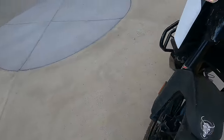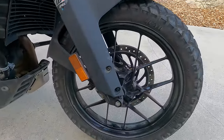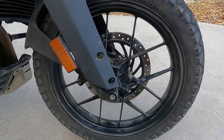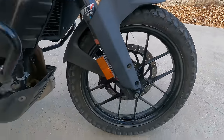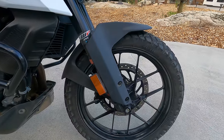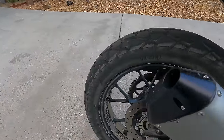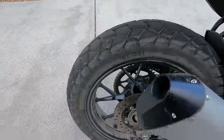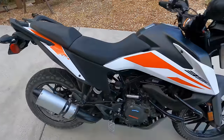For tires and wheels on the 390 Adventure, one thing people like to complain about is why it doesn't have spoked wheels. The truth is cast wheels can be very good — they can be light and strong, and you get tubeless as well, which is very nice. You get a 19-inch front wheel with a 190/19 tire, and in the back a 17-inch tire sized 130/80/17. It comes with TKC 70s, which perform very well for what is essentially an 80/20 tire.